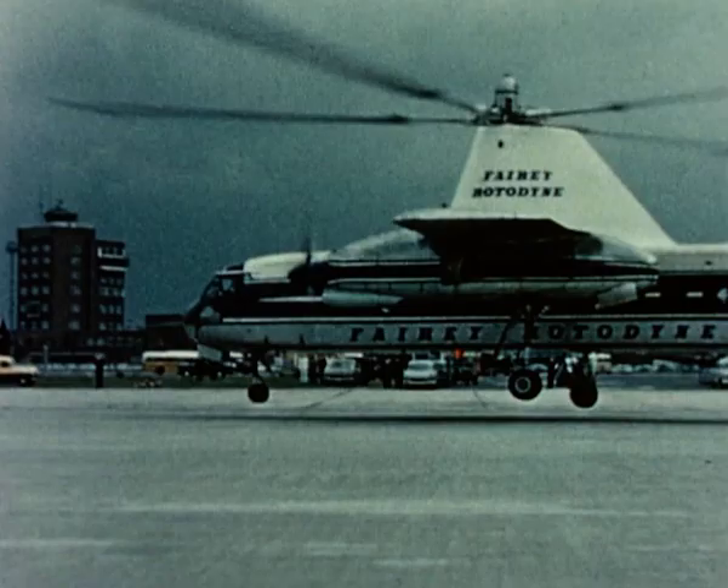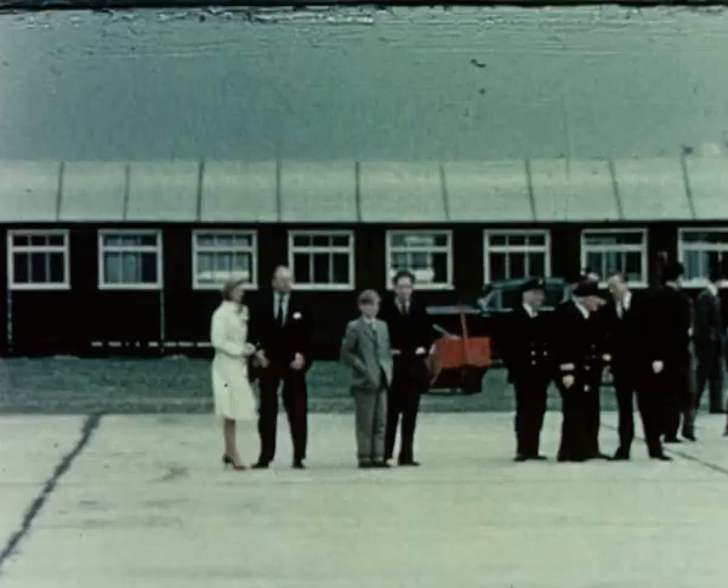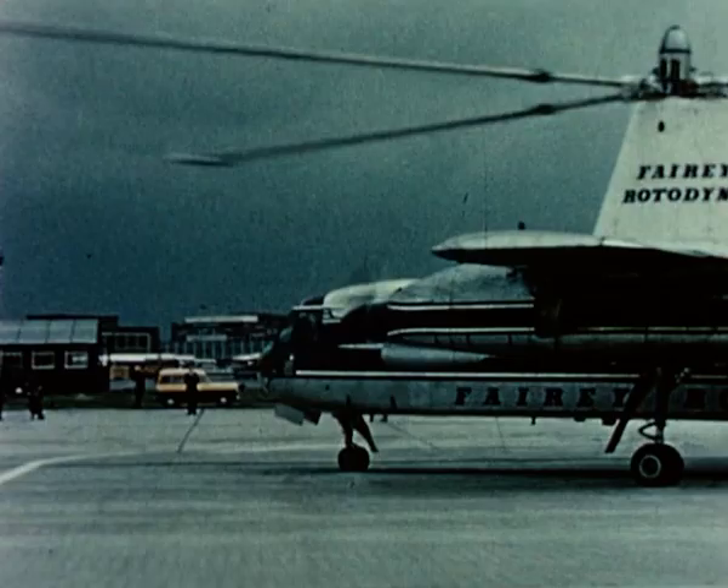And so back to London after a flight which proves that when the Rotodyne enters service, it will revolutionise medium range air transport. Look forward to Rotodyne travel.